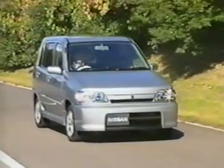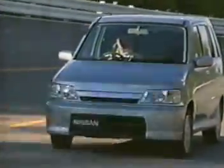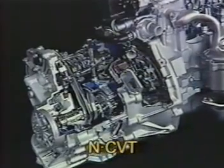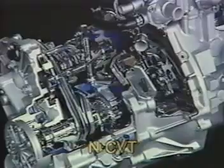Its smooth, seamless power delivery effectively brings out the engine's power. These superb qualities make the CVT a truly ideal transmission. Nissan has already equipped the March and the Cube with the NCVT, which has been highly acclaimed by customers. Today, CVTs are being used on many vehicles, not only by Japanese automakers but also by European vehicle manufacturers.